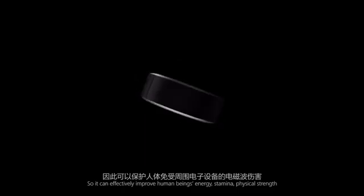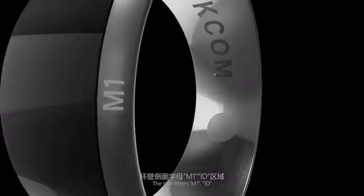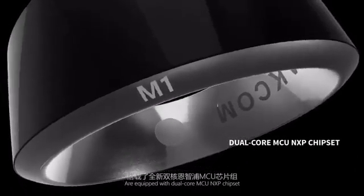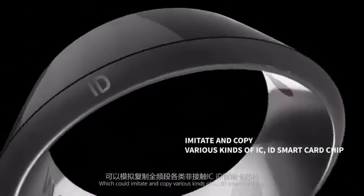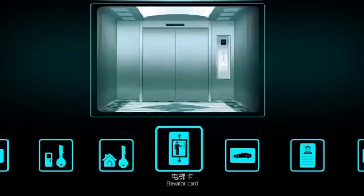It can improve stamina and physical strength, and also can block electromagnetic waves. The side letters M1 ID are equipped with a dual-core MCU NXP chipset, which could imitate and copy various kinds of IC ID smart card chips, such as house door, building door, and elevator card.